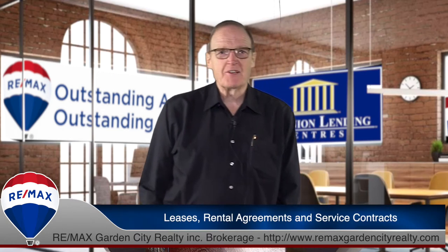Good morning. Thank you very much for joining me in this video. I want to talk to you this morning about leases, rental agreements and service contracts.